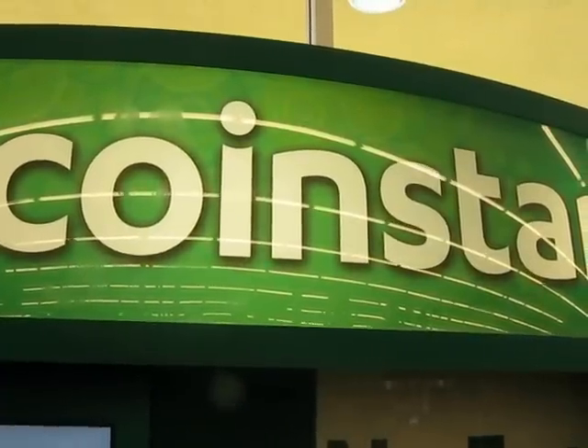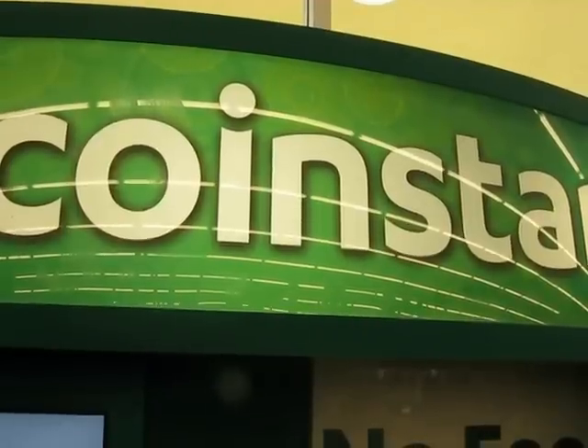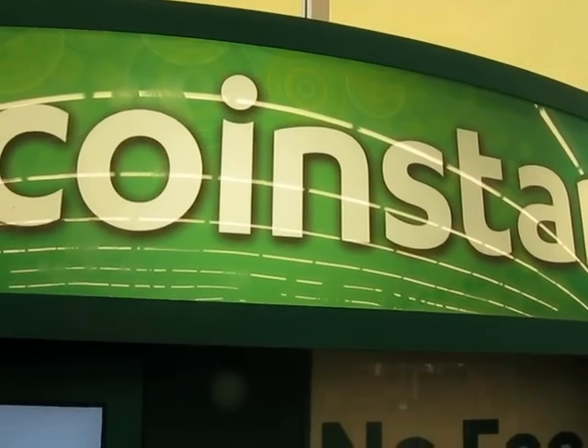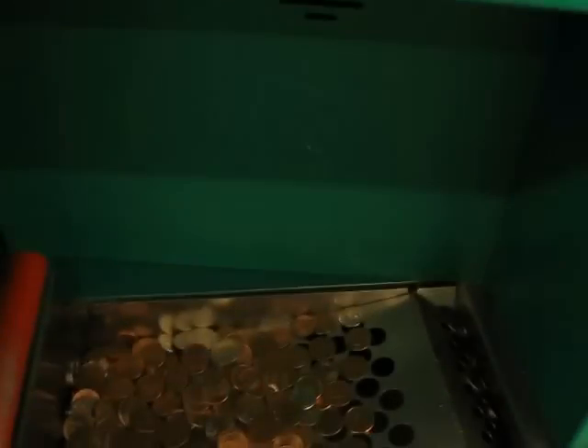Hey tubers and pickers, it's Drew the California Picker. Welcome back to my California Pickin. I'm at the coin star — I heard a rumor that you can pick coin star machines and make some silver. I think that's pretty funny, but here I am. This one's for Harry.